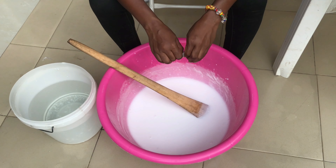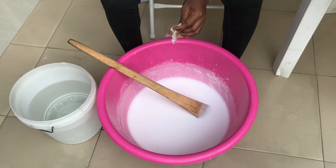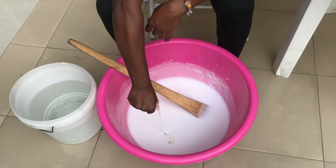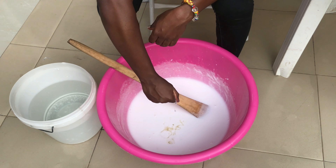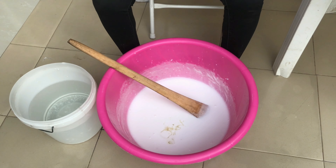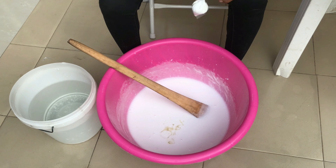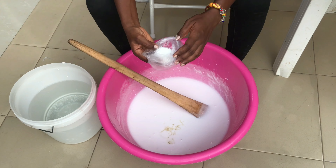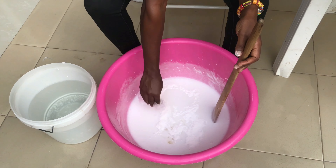Now I'm going to add the thickener liquid and the thickener powder, and then you add water to reach the consistency you want. I wanted mine thicker so I didn't add a lot of water. Also, this batch wasn't for sale — it was for use in the house — so I didn't want to make it too watery. Not saying those who sell it make it watery, but I personally wanted it very thick.